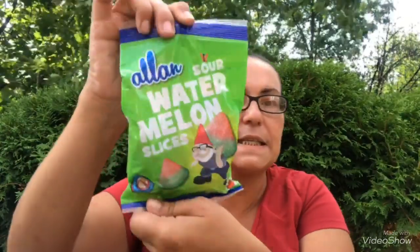Then I picked up these Allen sour watermelon slices — you do get 200 grams.